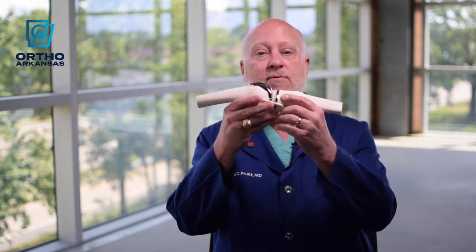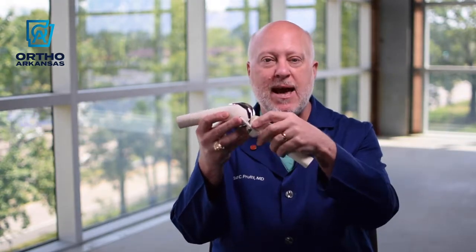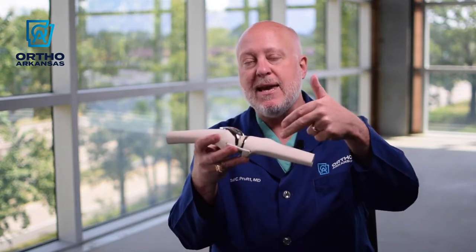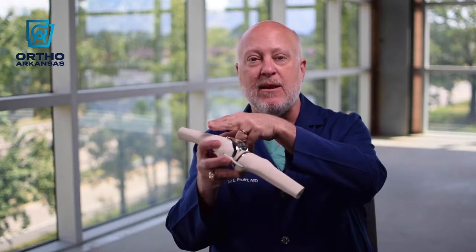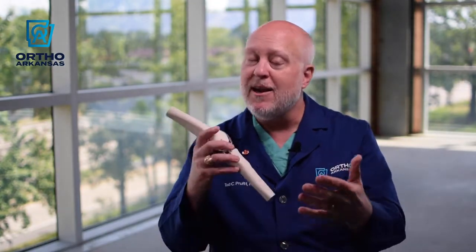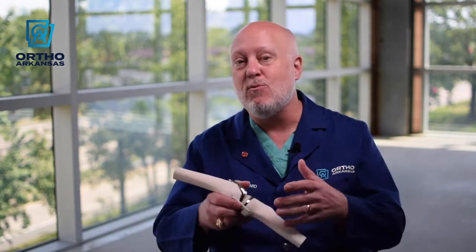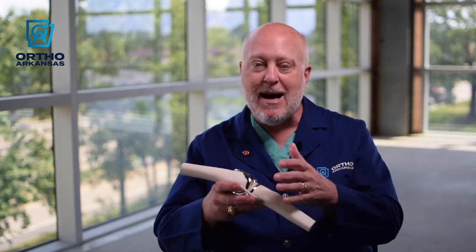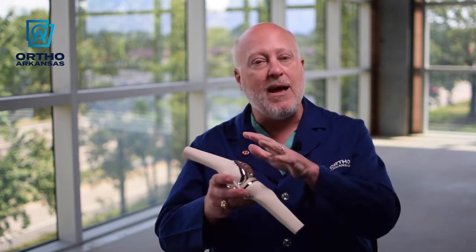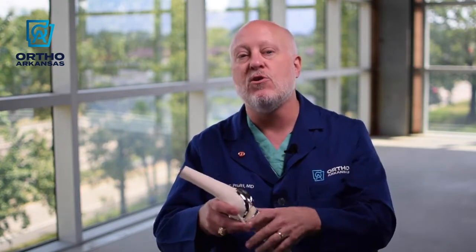I've got a little model here to show what we do — a knee replacement has already been done on it, but imagine this was just the normal bone. We make an incision from about two fingerbreadths above the top of the kneecap down to about two fingerbreadths below it. The incision size correlates with body size — a larger person gets a larger incision. We make the smallest incision we can to minimize tissue trauma while still performing the surgery successfully.